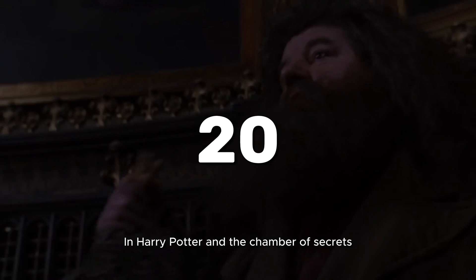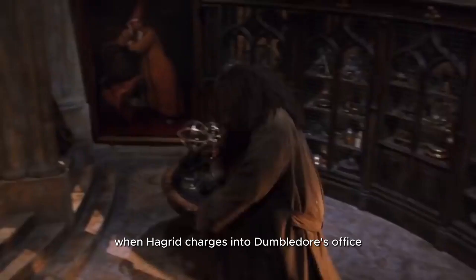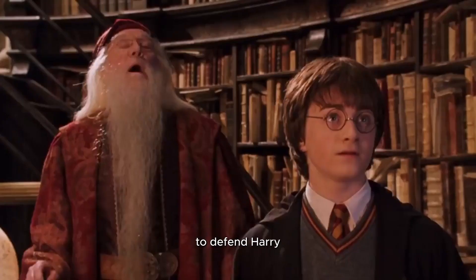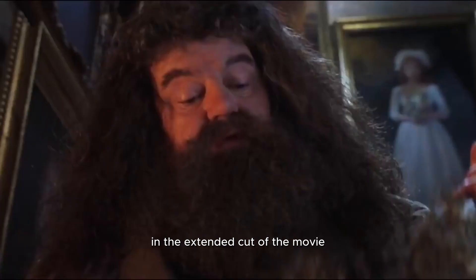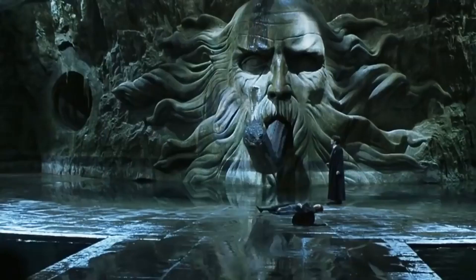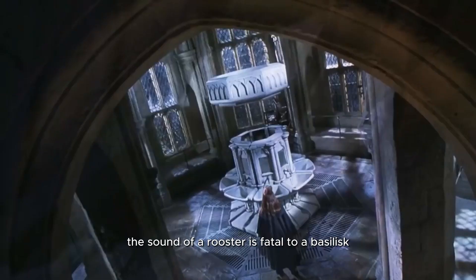20. In Harry Potter and the Chamber of Secrets, when Hagrid charges into Dumbledore's office to defend Harry, he is seen carrying a dead rooster in his hand. In the extended cut of the movie, Hagrid mentions that someone is killing the school roosters. In Harry Potter lore, the sound of a rooster is fatal to a basilisk. That's why Ginny killed them under Tom Riddle's control. It was also the rooster's blood that was used to write on the walls.